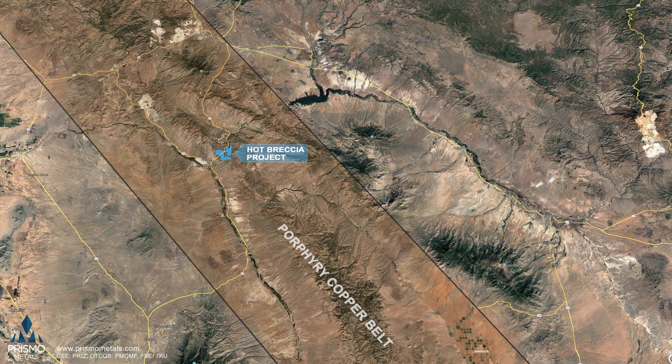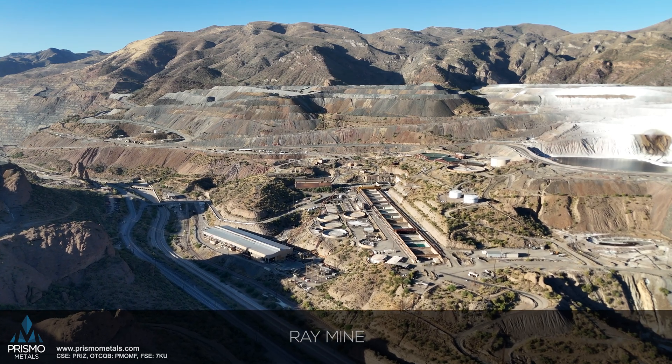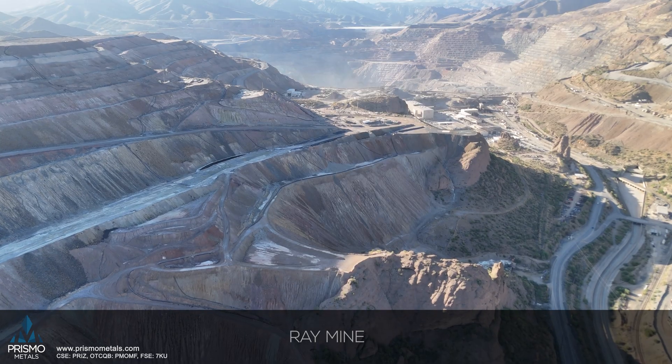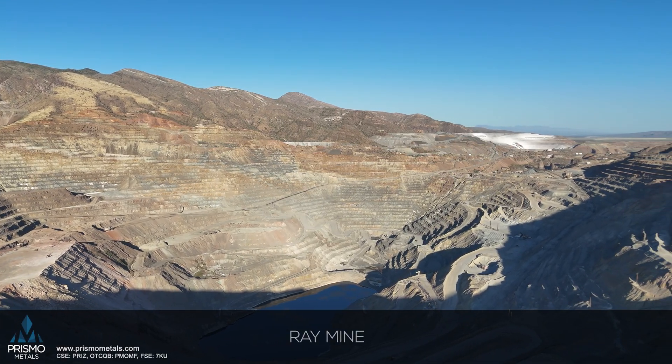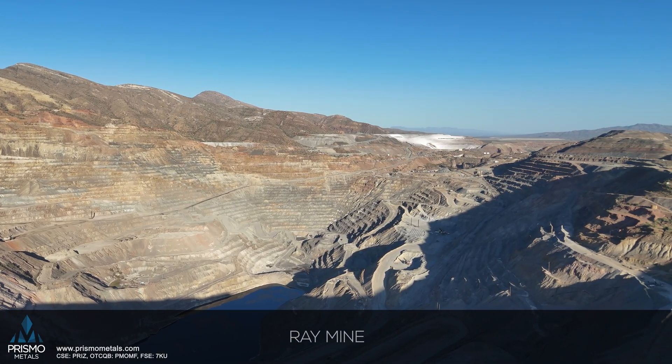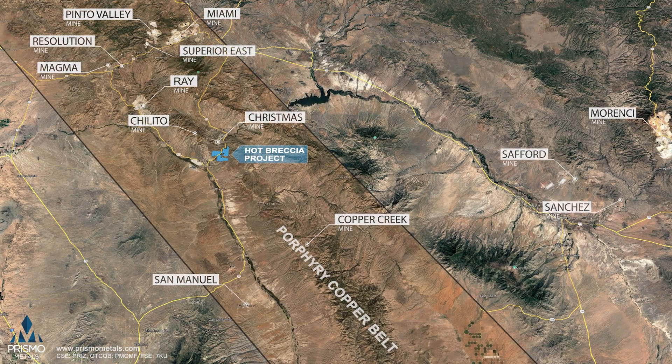This is very similar to the Magma Mine and Resolution. If we look a little further afield, 20 kilometers up the road is the significant Ray Mine — it's still in production, has been for many decades, and is a significant producer of copper with some very nice high-grade copper as well. That's a theme we're continuing to see develop in the regional context: we've got a lot of high-grade mineralization in this central Arizona copper belt.